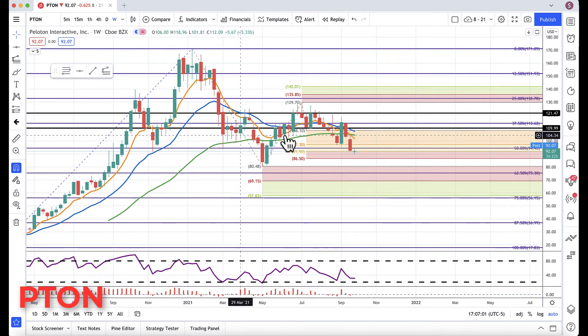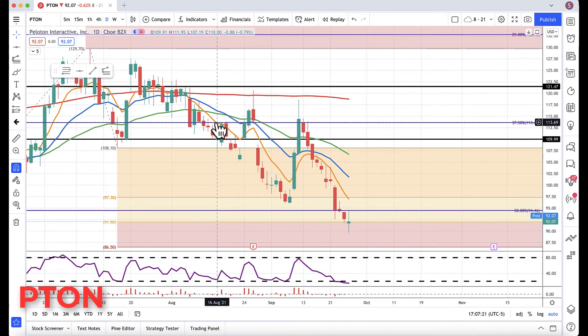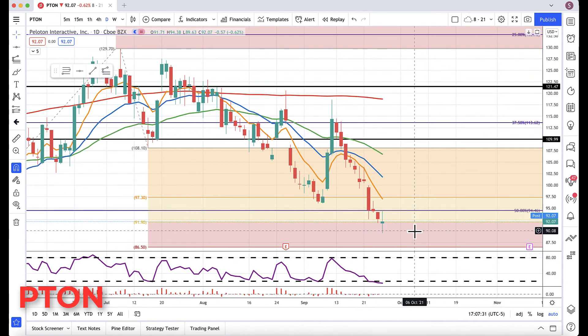We've been sitting in this sort of sideways consolidation with a couple of minor patterns in it, like that double top up there. So that 80.48 level is going to be key. We are entering oversold on the daily, so I would not be surprised to see a bounce, especially if we get a bounce in some of the momentum stocks. The market has been selling off recently in momentum, so that's what I'd be watching for.